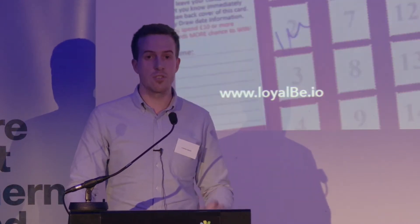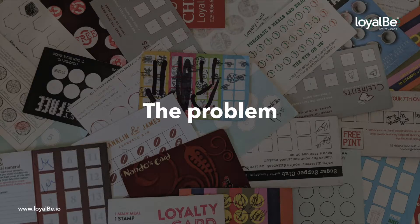However, smaller retailers just can't afford to keep up, which means they are struggling to retain customers. Right now they're using paper loyalty cards which are inconvenient for customers and a wasted opportunity for retailers to really engage with their customers.